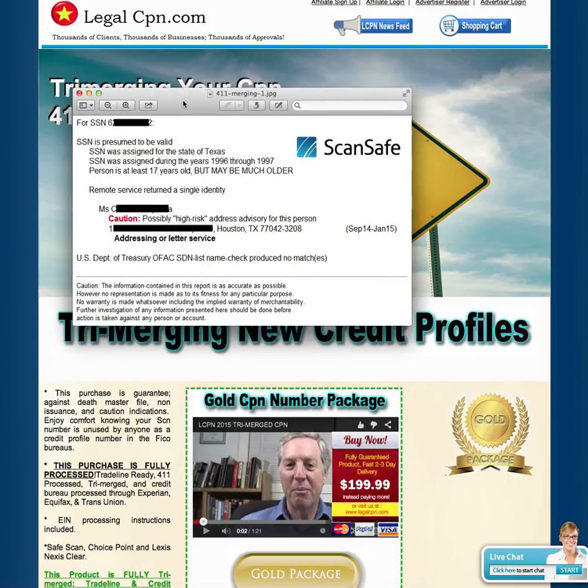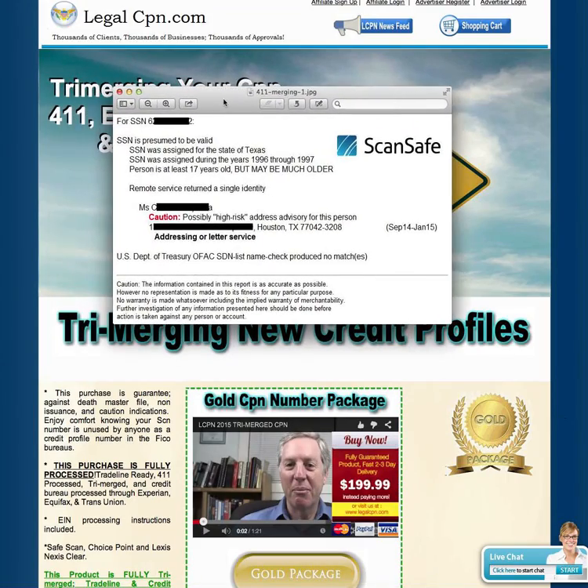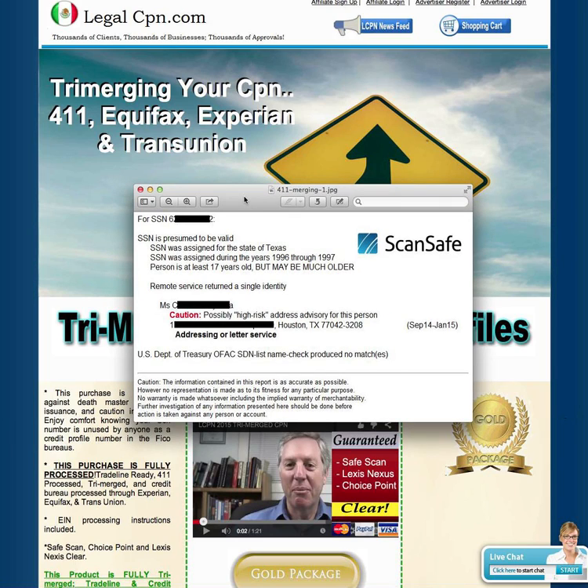This is a SafeScan report. This costs me about $42 every time we run it. Any time you buy a TriMerge CPN from us, your CPN goes through all these functions so we can see everything — including the infamous post-randomization numbers, which we've covered extensively in other videos. What you're looking at here are real CPN numbers from people who really didn't get the message.